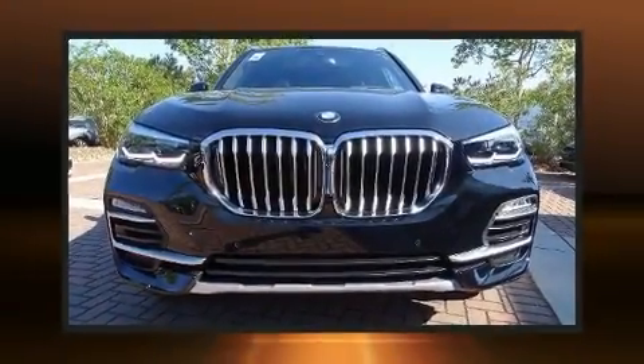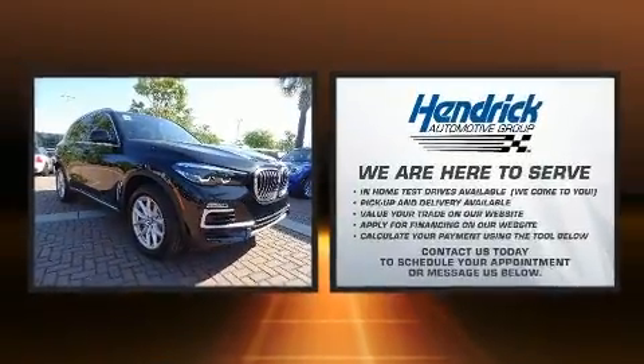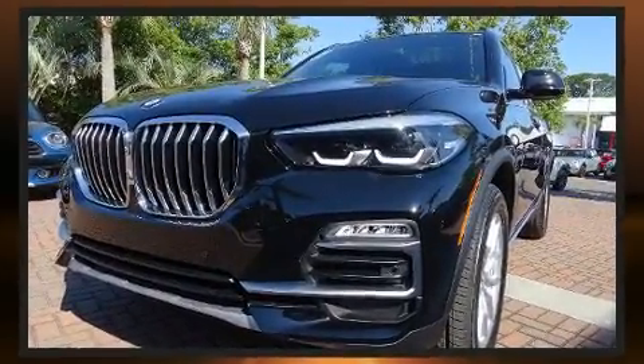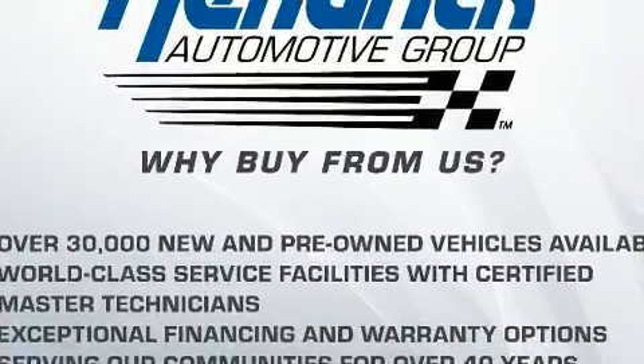You can expect a lot from the 2020 BMW X5. Under the hood, you'll find a six-cylinder engine with more than 300 horsepower, providing a smooth and predictable driving experience. Turbocharger technology provides forced air induction, enhancing performance while preserving fuel economy.